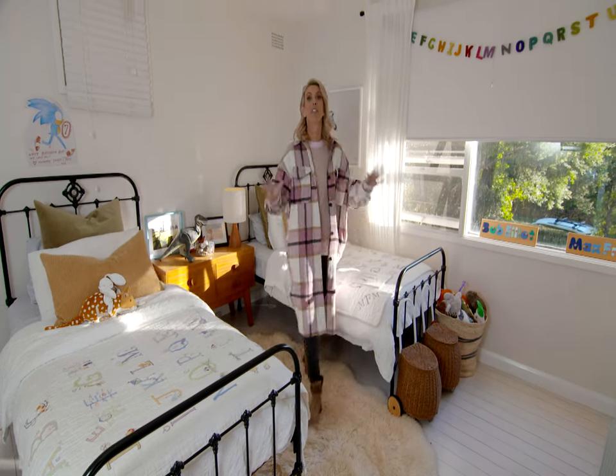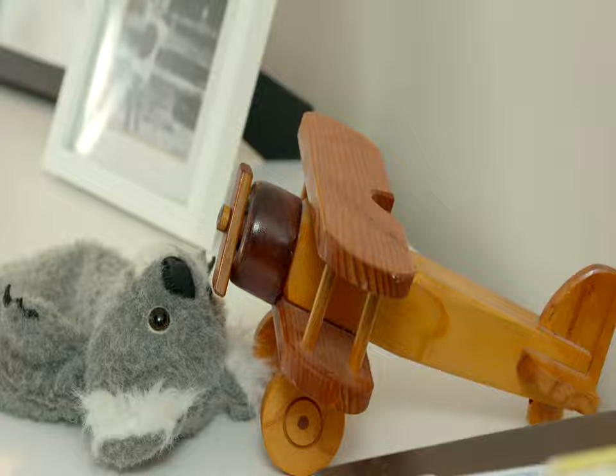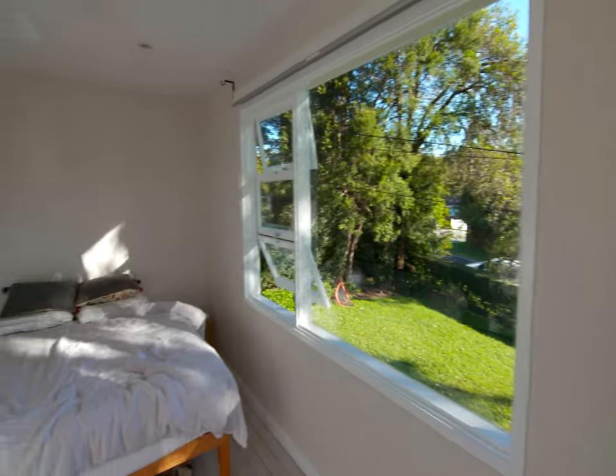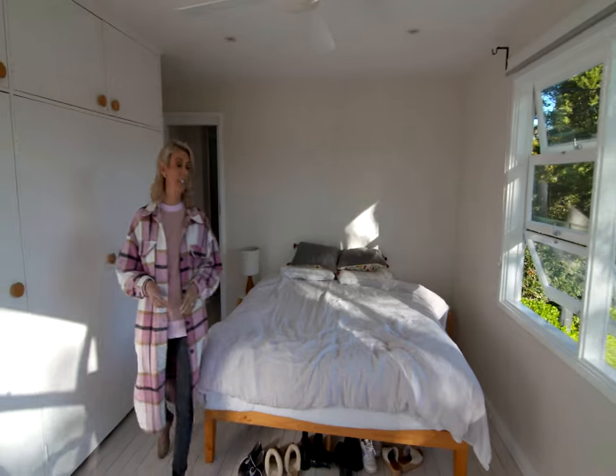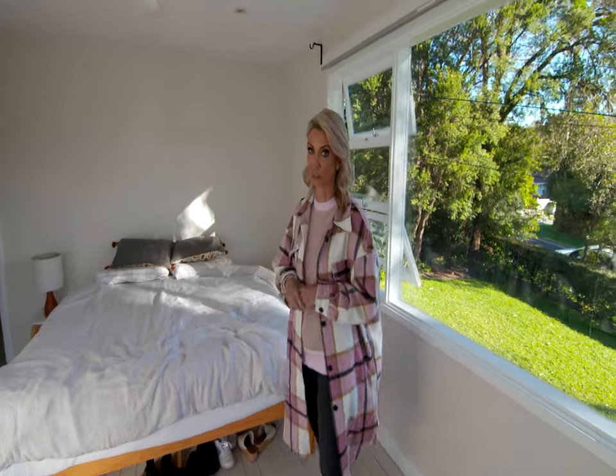And in this family home, they've done a super cute job on the boys' bedroom. And in the master, it's a really lovely room, but looks like Mum and Dad nodded off for a bit.